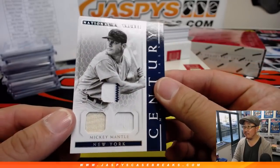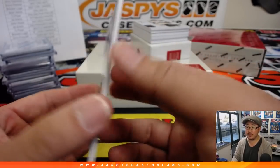I've heard of this guy — the Mickey Mantle! 14 out of 25 century materials triple relic.